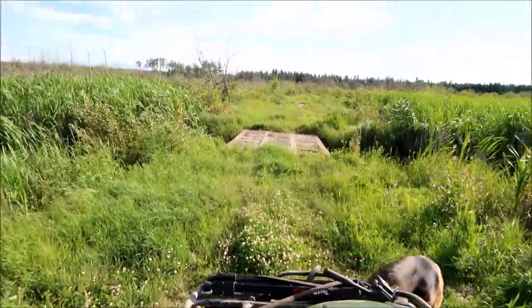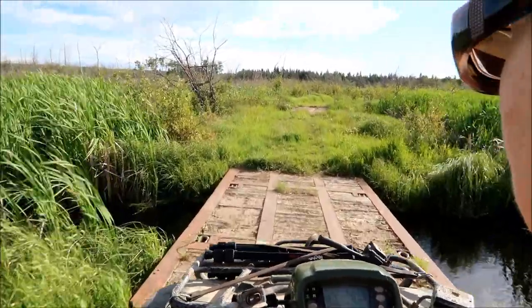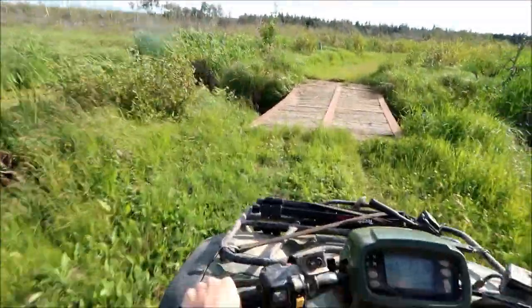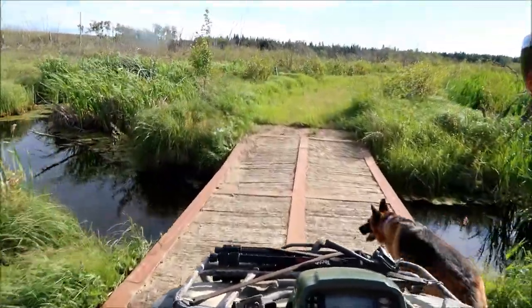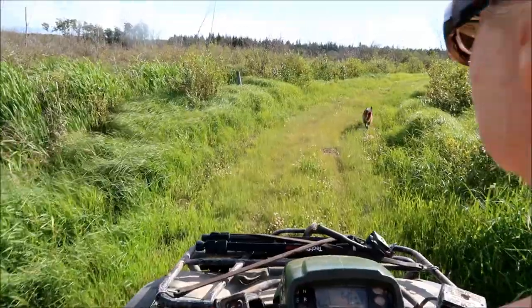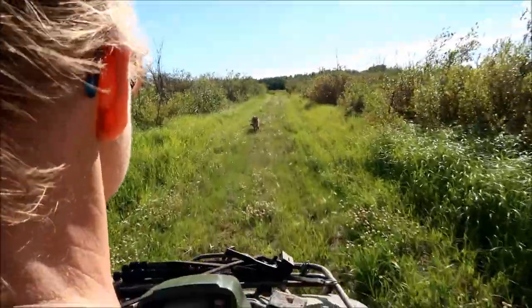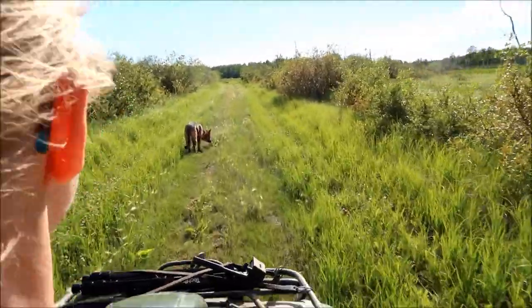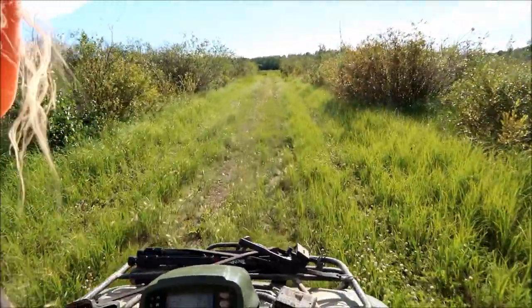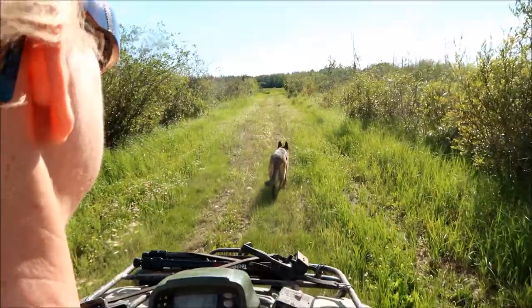We've got to go over some flimsy structure coming up. Hope that doesn't cave in. Let's go. We made it over one, then another one — two structures. We're heading to the cabin. It's a nice cabin in the woods. This is really bumpy guys. Hope you're not getting sick as I'm filming this because I'm jumping around quite a bit back here. It's not a very smooth ride — very bumpy.